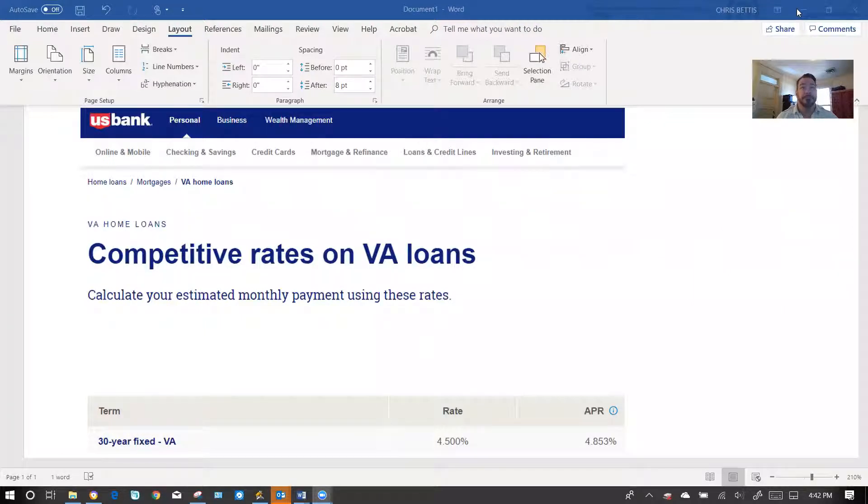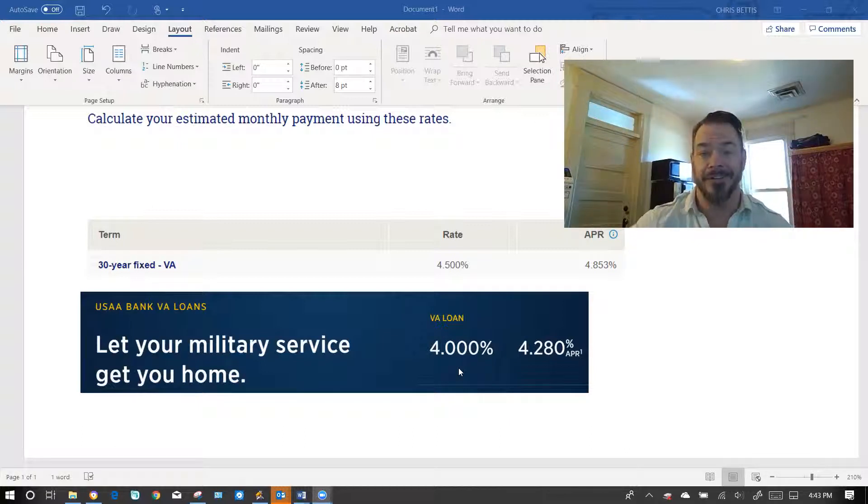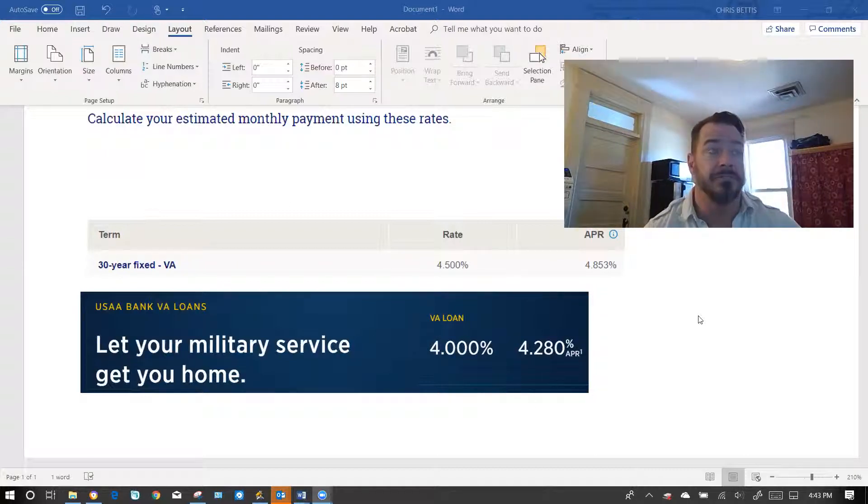Let's share the screen. US Bank — again, great bank — along with Umpqua, HomeStreet, Bank of America, and any of our major banks, they're all about the same rate today. US Bank is posting VA at four and a half percent. USAA, probably the most well-known for veterans, is at four percent. Finance of America, Guild, Summit Funding — that model — they're right around the same price. A lot better than four and a half, but still not as good.